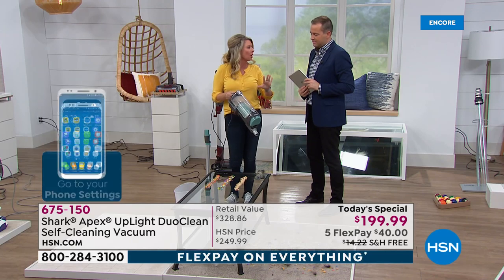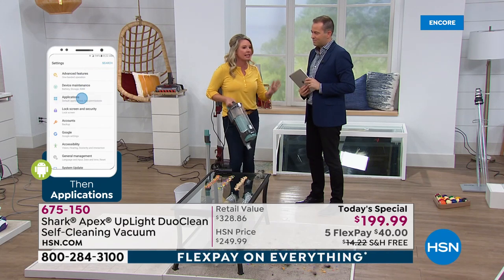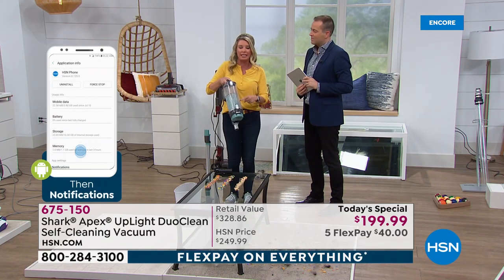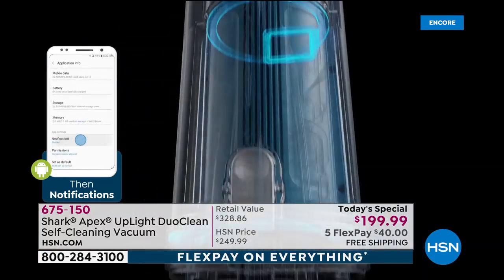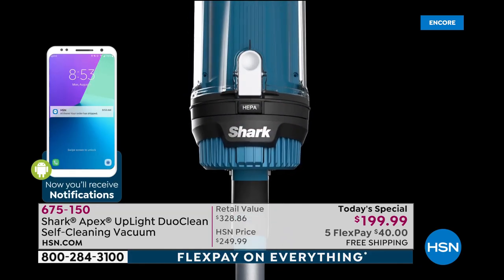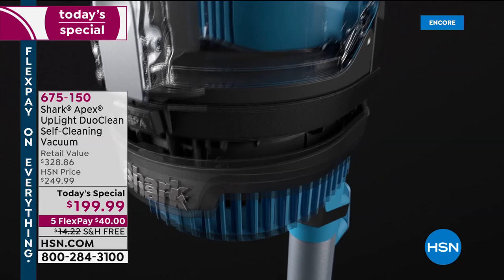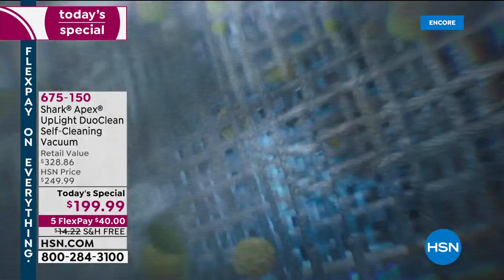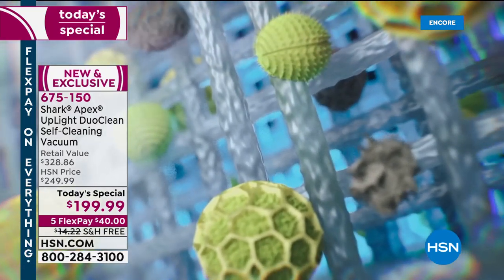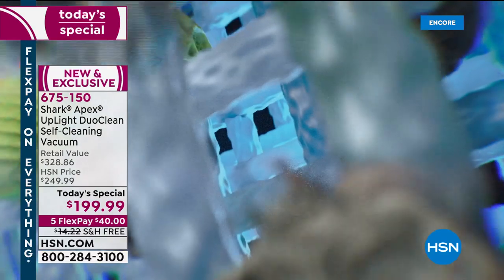So if you suffer from allergies, this is a great solution. True HEPA filtration right there — everything stays right there. 99.97% of those dust particles will go in there. With lift-away technology you can take the canister with you, go up and down stairs — super, super lightweight. We're going to add these attachments as well for floor-to-ceiling cleaning. I went ahead and put the upholstery one on — super easy.